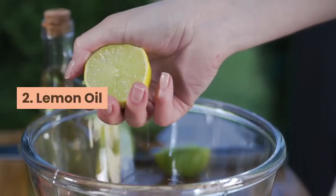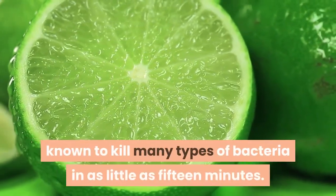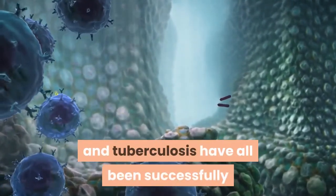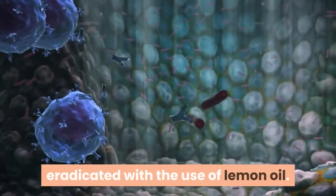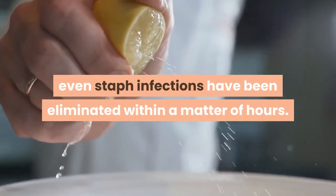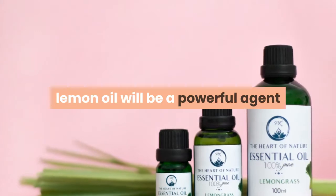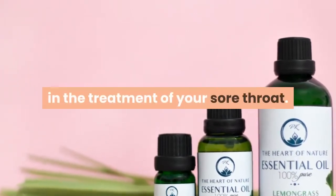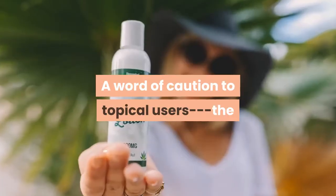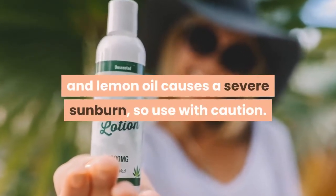2. Lemon Oil. Lemon is a powerful antibacterial agent known to kill many types of bacteria in as little as 15 minutes. Bacteria such as meningococcus, diphtheria and tuberculosis have all been successfully eradicated with the use of lemon oil. With longer exposure to vaporized lemon oil, even staph infections have been eliminated within a matter of hours. No matter what the cause of your sore throat, lemon oil will be a powerful agent in its treatment. You can use lemon oil in a throat spray, a gargle, and topically. A word of caution to topical users: the interaction of direct sunlight and lemon oil causes a severe sunburn, so use with caution.